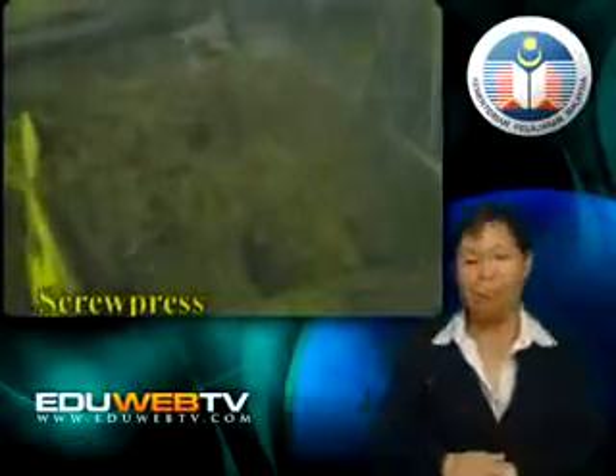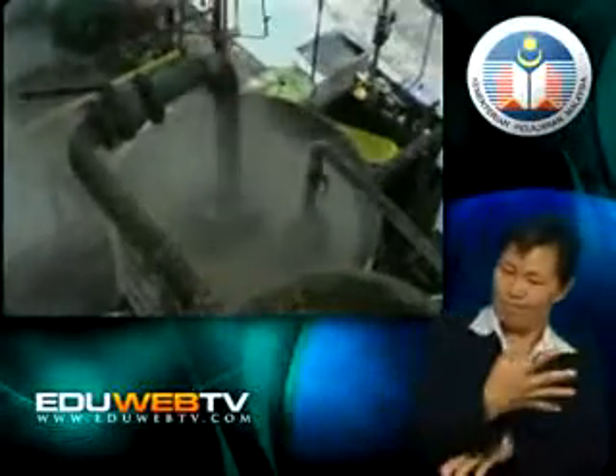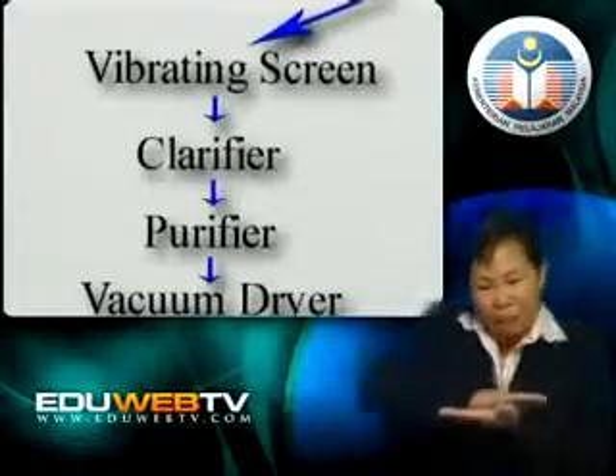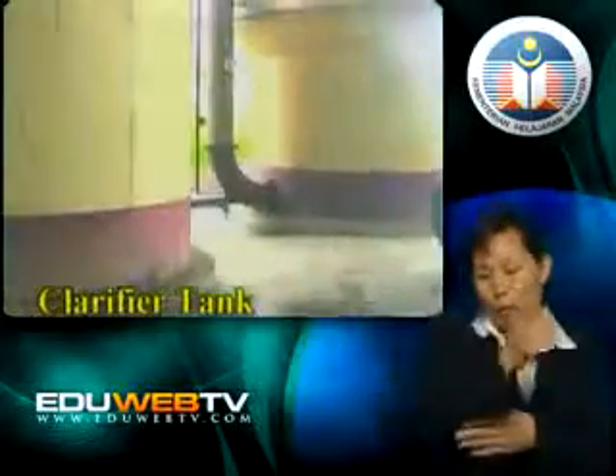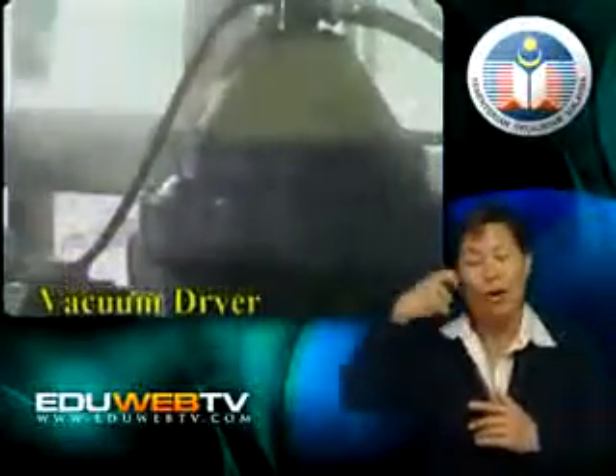The next stage is the clarification and purification of the crude oil extracted from the mesocarp. The oil extracted from the mesocarp via the screw press is transported to the vibrating screen, which screens the crude oil from any foreign materials — only oil is allowed to pass through, and the foreign materials will be removed. The next stage brings us to the clarifier, purifier and vacuum dryer. The oil from the clarifier tank is then tapped into the purifier to remove dirt and moisture, after which the oil will be dried further in the vacuum dryer to ensure there is absolutely no moisture left in the oil.